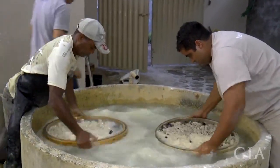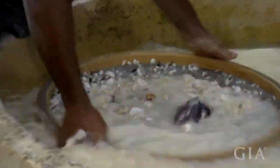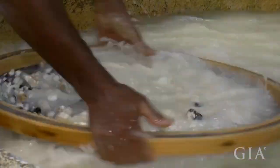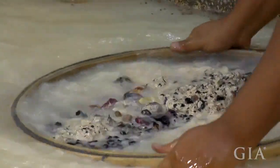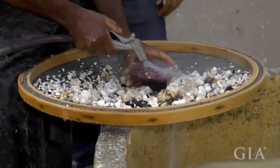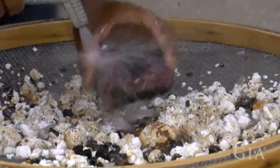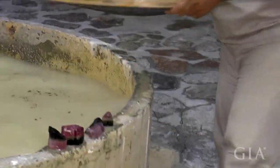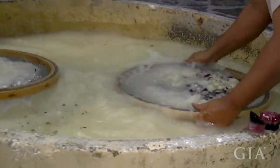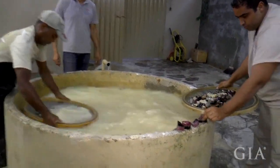The washing process was very simple but also very effective — just using two screens, a couple of barrels of water, and some human muscle. All of the washing of the ore was accomplished this way. With just the two screens loaded and being washed, we saw numerous tourmaline crystals, including some very large ones. It was amazing to see so many gemstone crystals coming out of just these two baskets being washed.